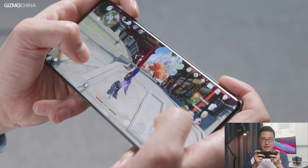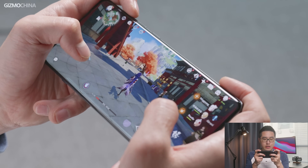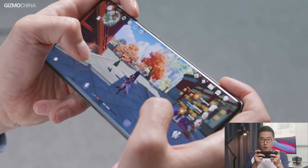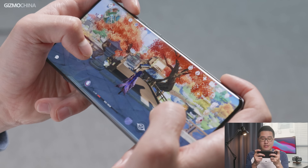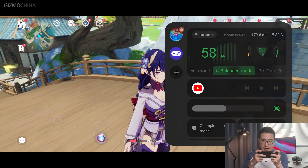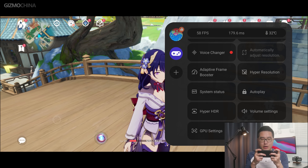Now we are in Genshin Impact and I'm having my character running around. The gaming experience is actually not bad right now — after all, the OnePlus 12 is also a flagship phone — but just keep the graphics in mind. Next, I'm going to take this game to the next level. Slide down from the bottom right corner to open the game center, where you can see the main features only available with the X7 chip: adaptive frame booster and hyper-resolution.